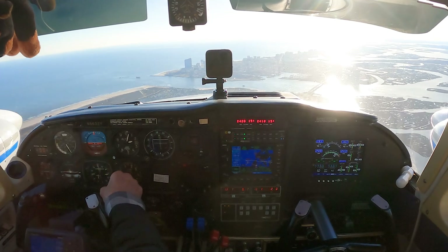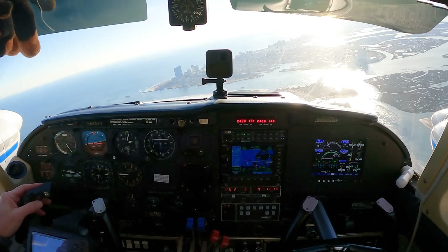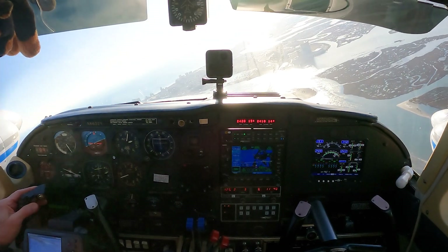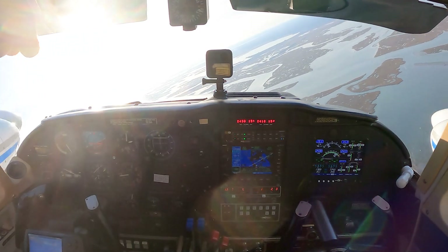20.3, 32 Yankee. 2 miles from, turn right heading 280. Maintain 2,000 until established. Cleared for the ILS 31 approach. 280, 2,000 until established, cleared for ILS 31. Twin Comanche 3T Yankee. This will be a low and over. Departure to the northeast — northwest. Roger. I have to arm the approach mode.